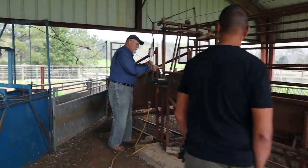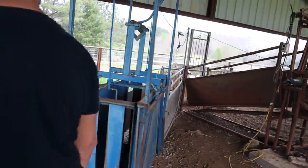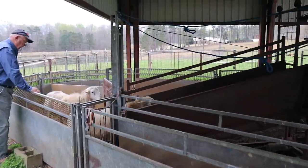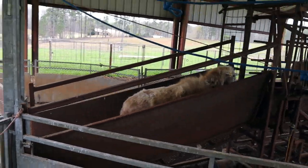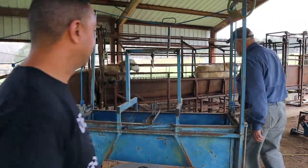All right, now watch this — back up, don't let them see you. Come on boys, let's go, get up there, let's go boys. One man was working 160 head a day with this.